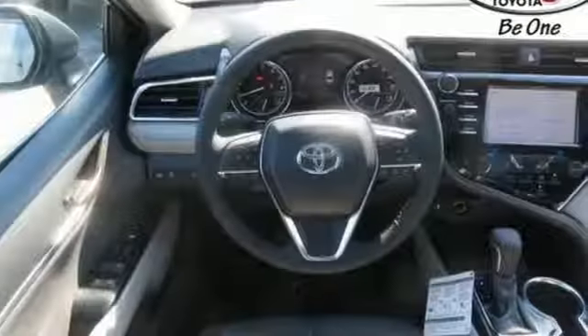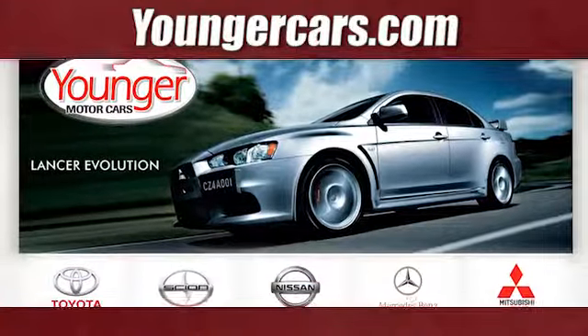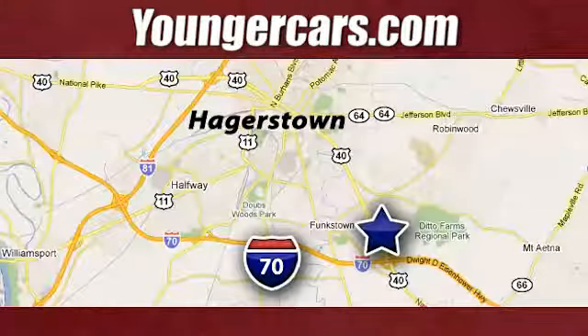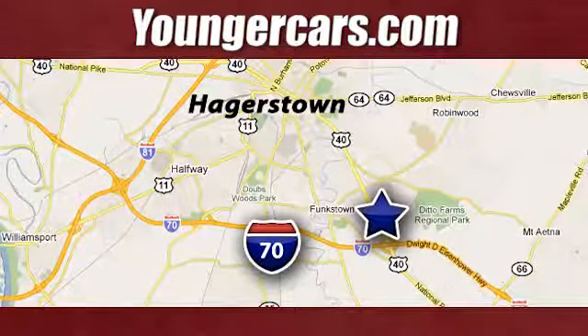Sensibly fun, enjoyably balanced. Test drive this Camry today. Visit our website at YoungerCars.com. We're conveniently located at 1945 Dual Highway in Hagerstown, Maryland.